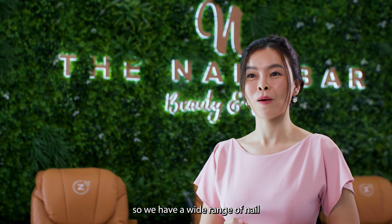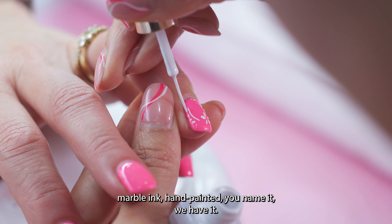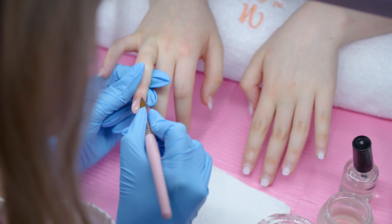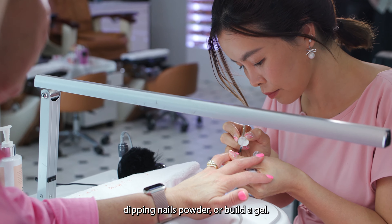We are very creative here at The Nail Bar. We have a wide range of nail art services — from decals, rhinestone, marble ink, hand painted — you name it, we have it. If you have artificial nails, we do offer acrylic nails, dipping nail powder, or builder gel.